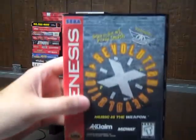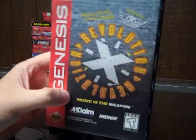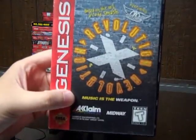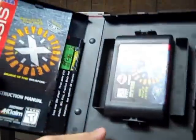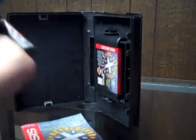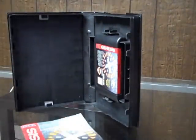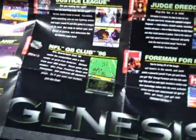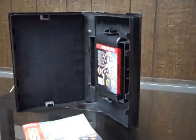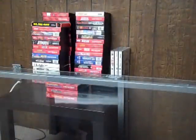Another eBay purchase — this one I believe was $2.00 and something — Revolution X. The case is in good shape as well. This game is also complete. The cartridge is in really good shape, the manual is in really good shape, and it also comes with one of these inserts showcasing some games. So that's cool to have that.